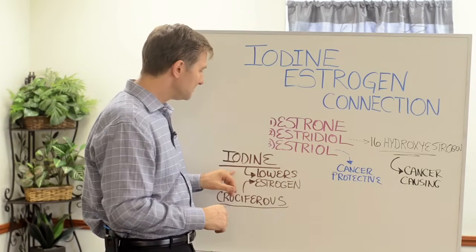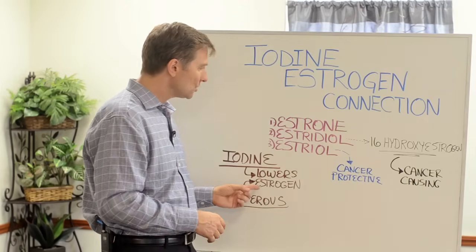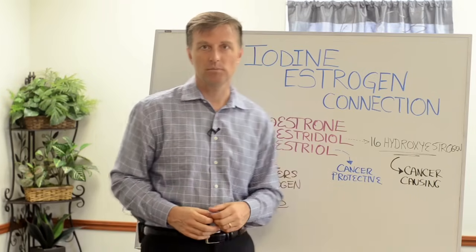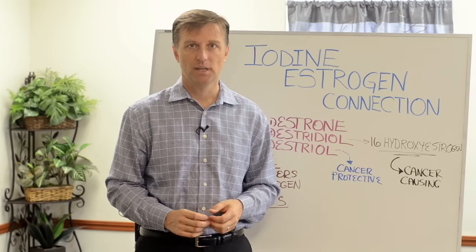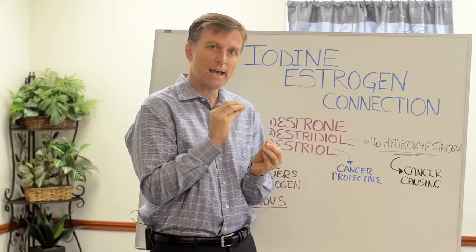It just so happens that iodine is an amazing mineral because it helps to balance these ratios. It increases estriol relative to estradiol, so it's very anti-cancer and very cancer protective.